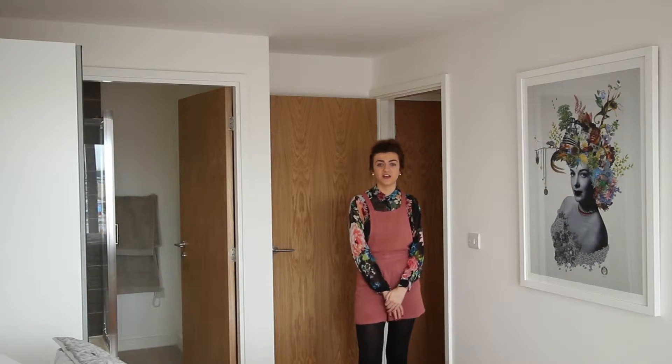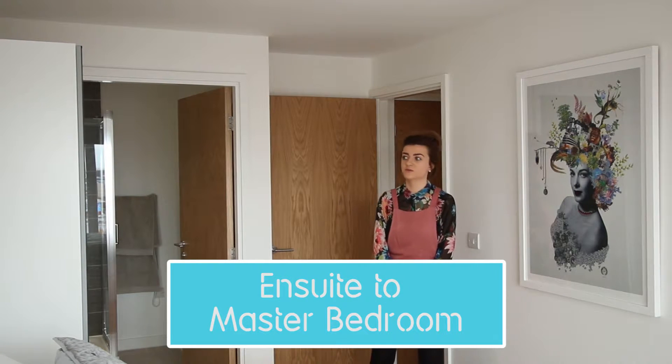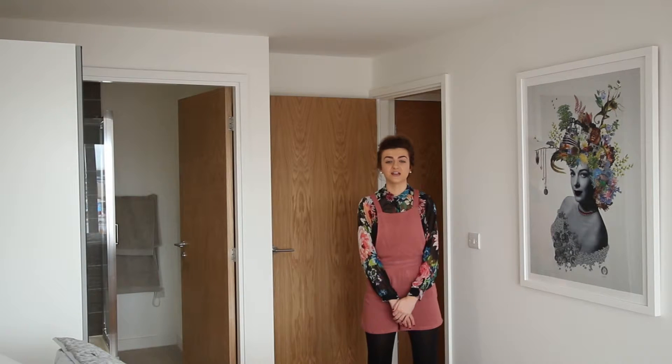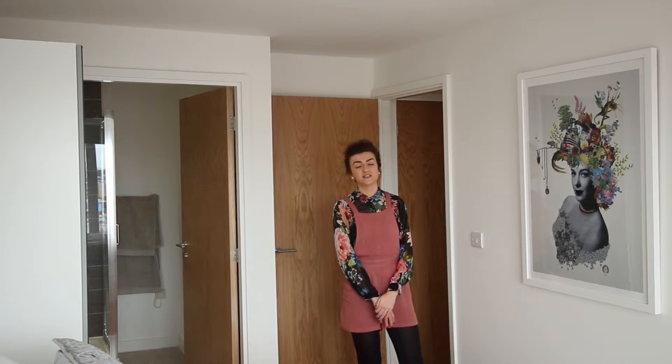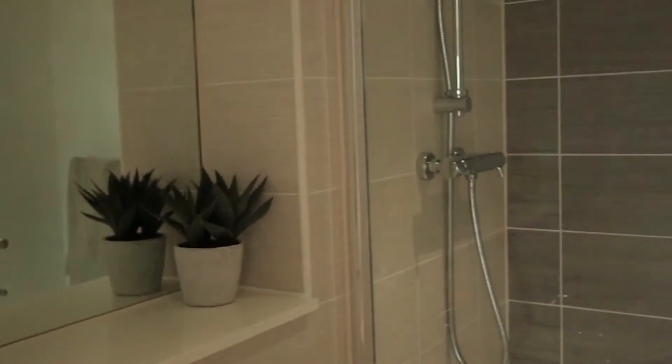Here we are in our master bedroom. It comes with a double bed and ensuite attached. As you can see it comes with a wardrobe, side cabinet, and under bed storage, so you have plenty of space to store your belongings. If you look through here you can see our bathroom with a walk-in shower.